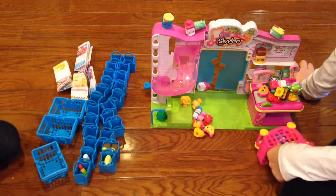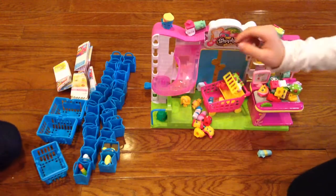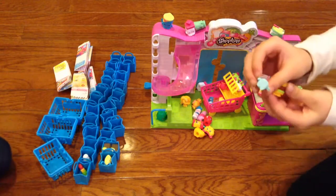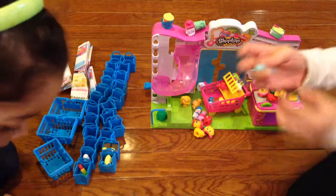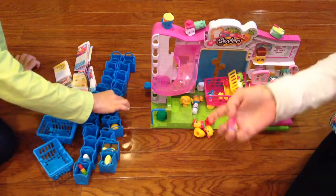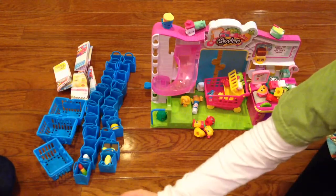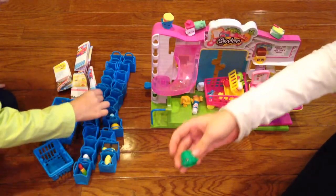We have 34 Shopkins. Okay, here's Cheesy B — Cheesy B is so cute. Only some Shopkins have holes on the bottom; some are just too thin and don't have holes. See the difference: hole, no hole, hole, no hole, hole, no hole. There you go Carrie. And here's Wobble — she has a hole on the bottom and she is so cute. She is jello. Here you go Carrie.